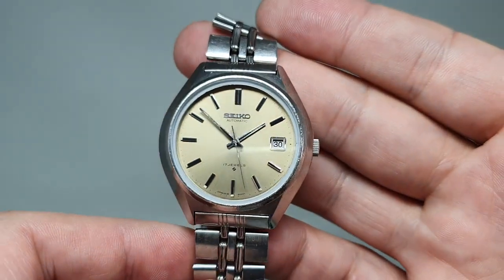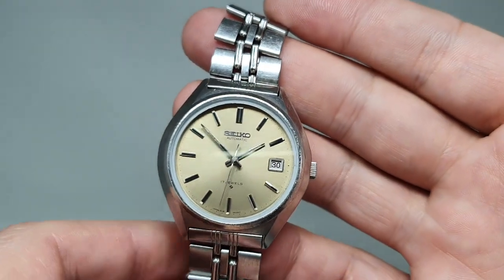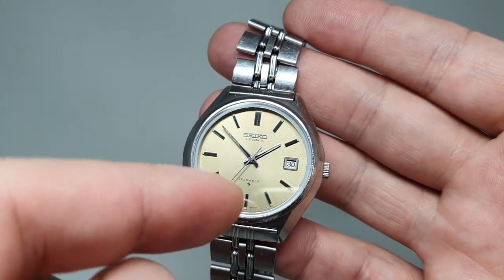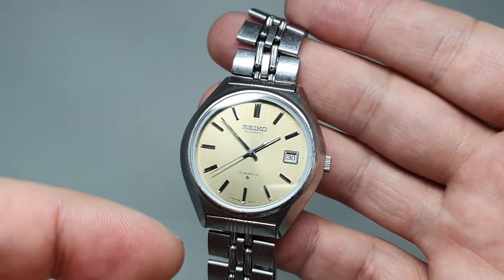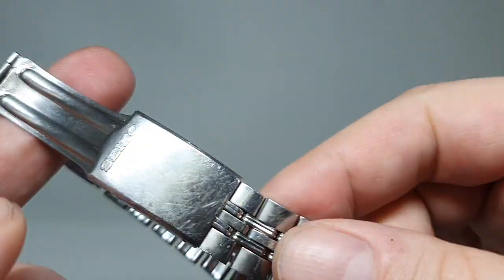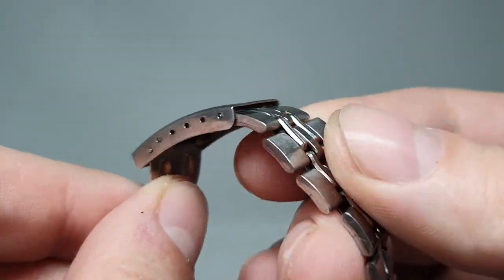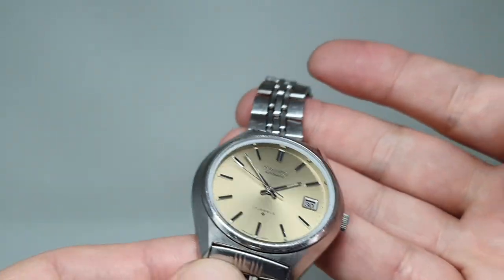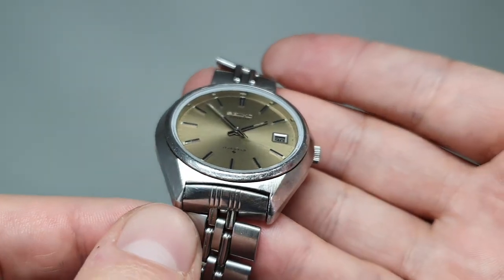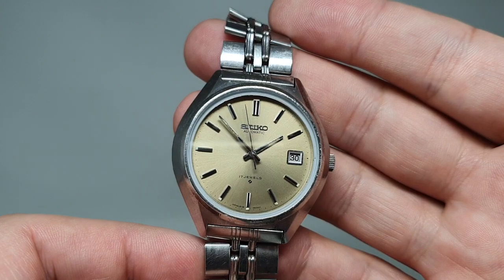So apart from that, what do you have? Well, it's the 6118 movement, which is the same as the 6119 but that has day and date — this is just date. The date can be quick set. Stainless steel case. It's on the original Seiko bracelet, although that is a little short — I can just about get it on my wrist but couldn't wear it. You could swap it as it has conventional lugs, so you can put it on a leather strap or a different bracelet if you prefer.